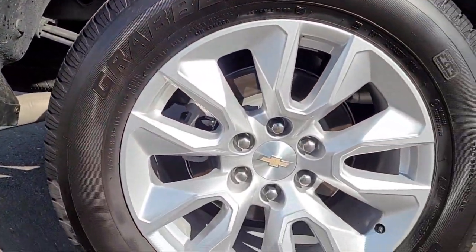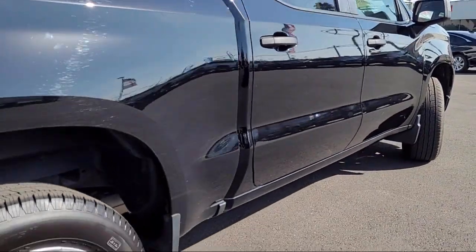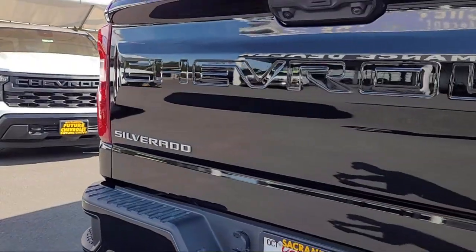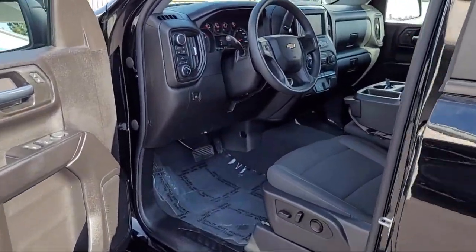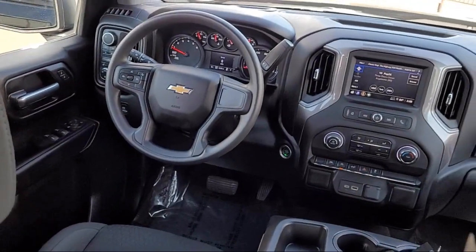Features include auto high beam headlamp control, keyless entry, LED cargo area lighting, wireless phone projection, lane keep assist with lane departure warning, forward collision alert, Chevrolet connected access capable, hitch guidance, power front windows with passenger express down, and has less than 10,000 miles on the odometer.